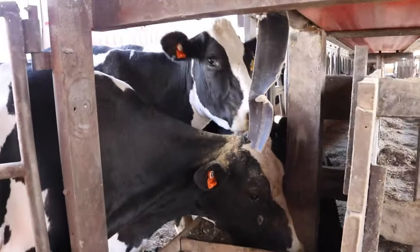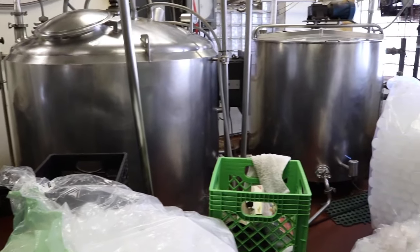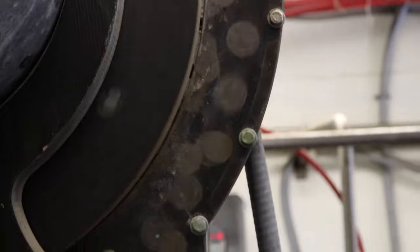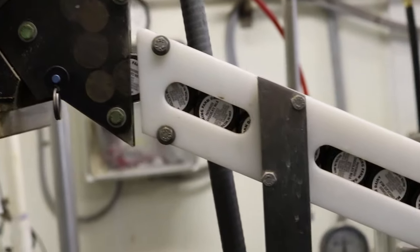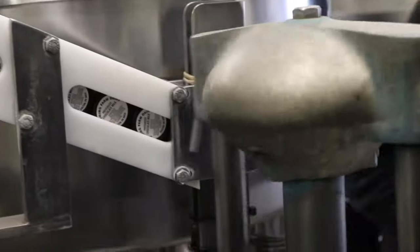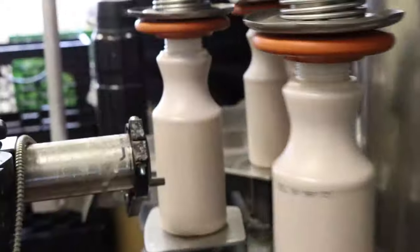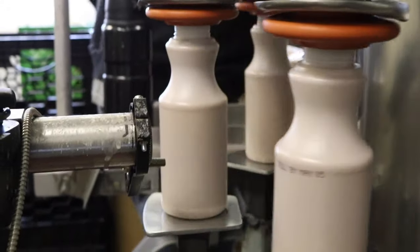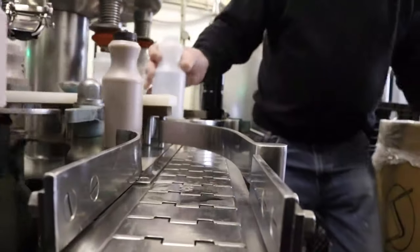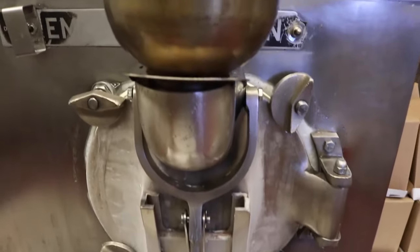Cows are messy eaters! Before using the fresh milk from the cows, it first has to be pasteurized and then homogenized. This heats up the milk and makes it safe to drink. This farm bottles its own chocolate milk too, using this cool machine.